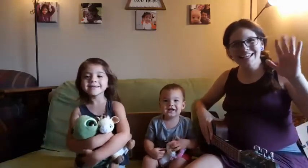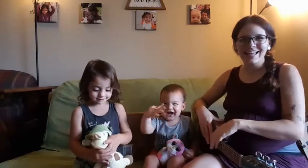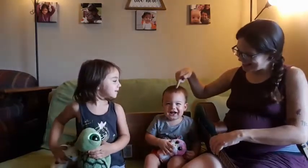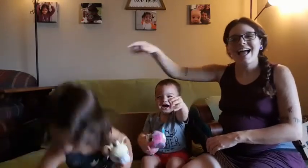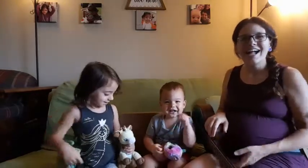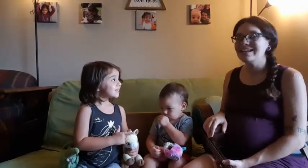Hi everybody! It's Miss Molly, and Orion, and Hattie! We are all very excited to see you and Hattie's animals.